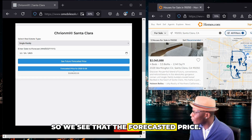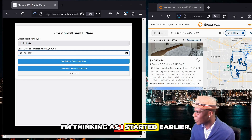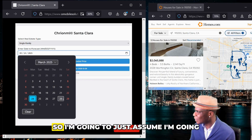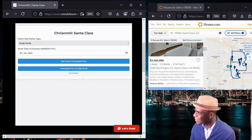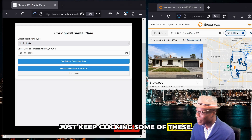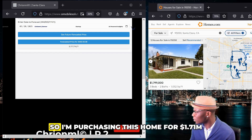We see the forecasted price — I'm actually going to reset this. We're now back in March. As I started earlier in the first use case, I really want to make my investment purchase within the next two weeks, so I'm going to assume I'll have this done with a future forecast price. The future forecasted price is $1.71 million for a single-family home in Santa Clara. As we can see, it makes sense. Now the second part of this is: what's my return on investment? I'm purchasing this home for $1.71 million.